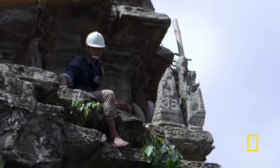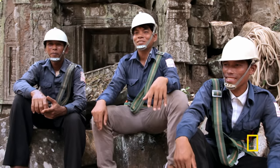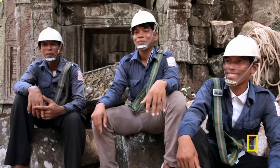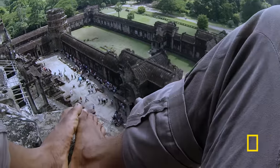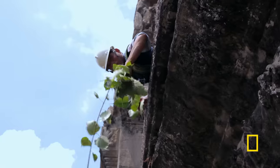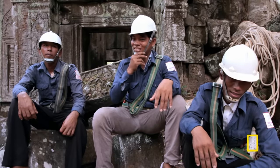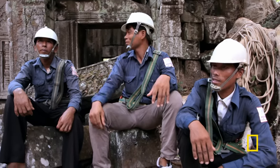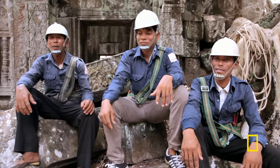Weeding duty at Angkor is no walk in the park. It's scary at the top because it is so high, but the view is beautiful. This is our little contribution — we are very proud to be able to protect our heritage.